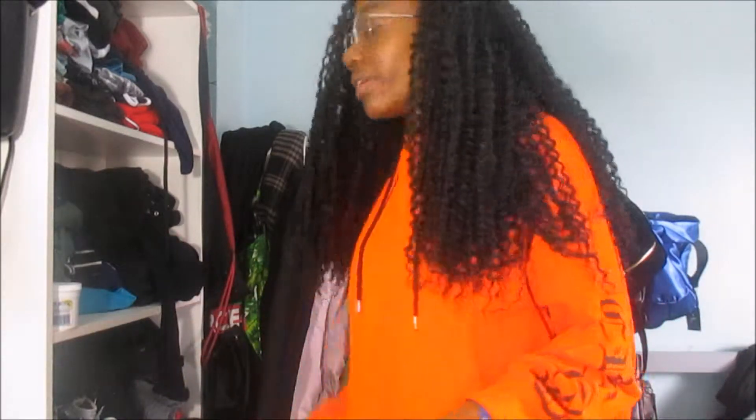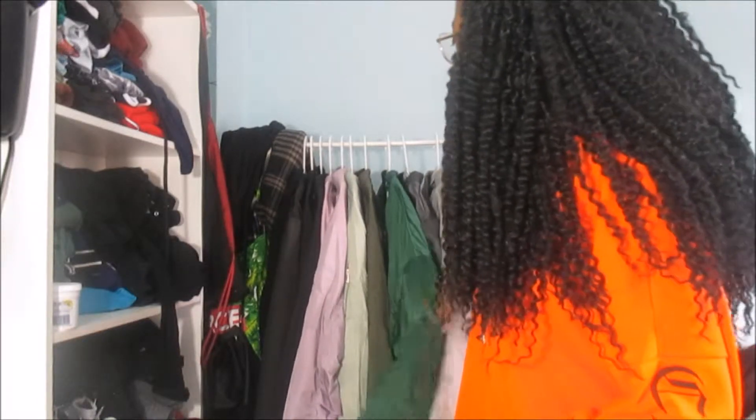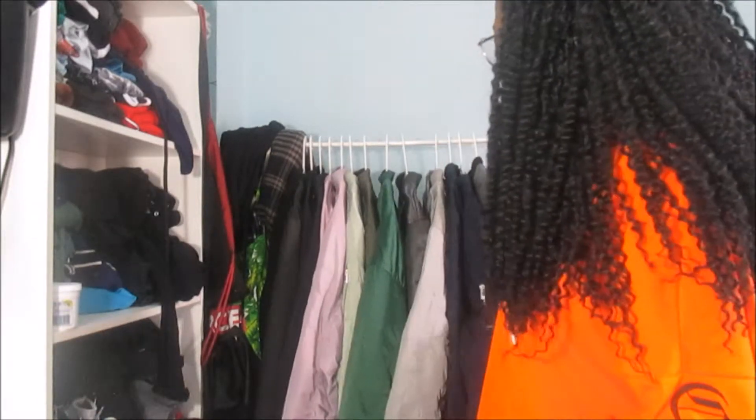I know I have too many bomber jackets! Comment down below which your favourite one is. I think my two favourites have to be that one and that one. If you don't follow me on social media I'll link it down below — my Twitter is @sarinieb and my Instagram is @sarinieb. Thanks for watching and I'll see you in my next video, bye bye!